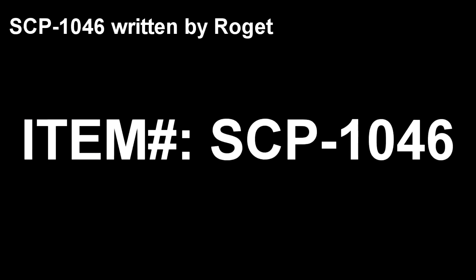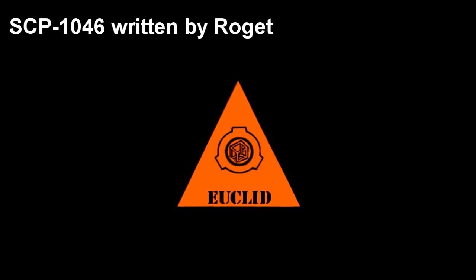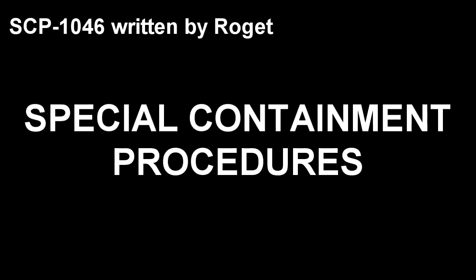SCP-1046. Item Number: SCP-1046. Object Class: Euclid. Special Containment Procedures.